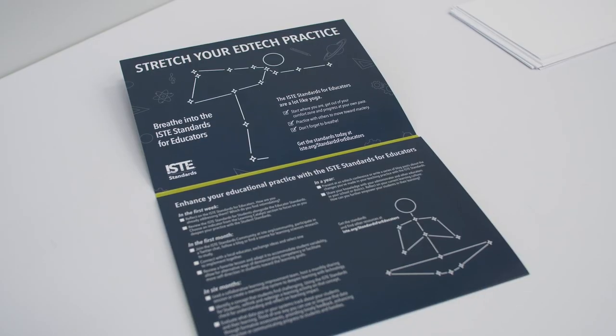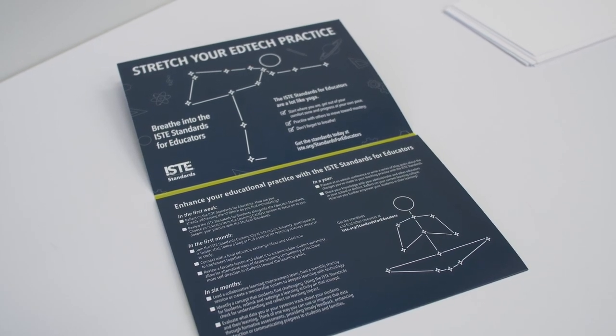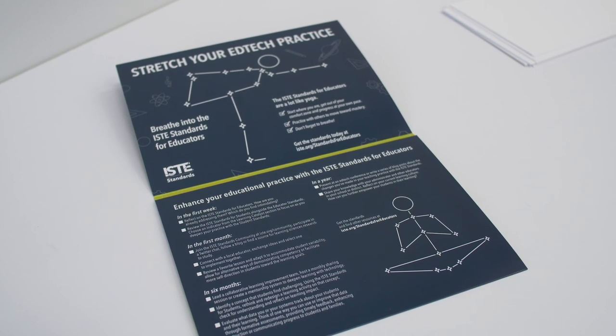Around my school, I'm teaching teachers subtly how to use the ISTE standards in their different classes, especially with personalization, and helping them build curriculum that reinforces that personalized educational role as well.